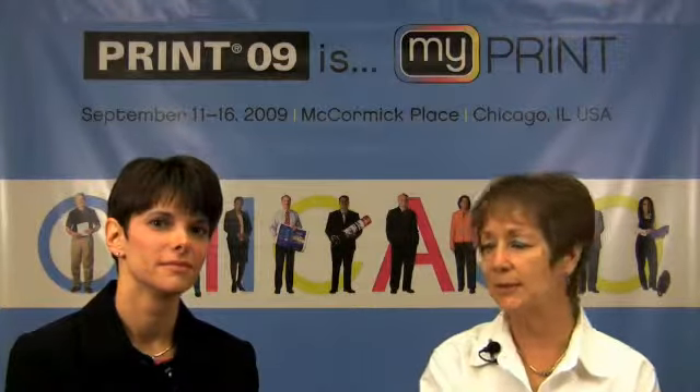Hi, I'm Carrie Sherburn, Senior Editor at WhatTheyThink.com, and I'm here with Tracy Yelencsics, who's the Vice President of Production Marketing at Xerox.